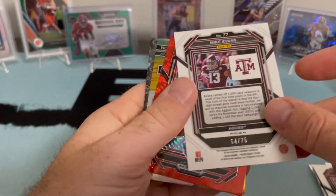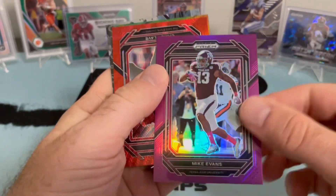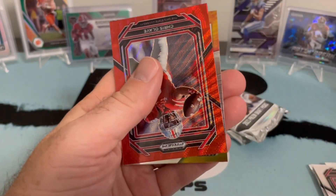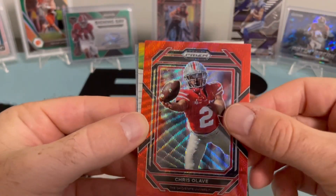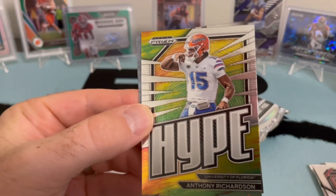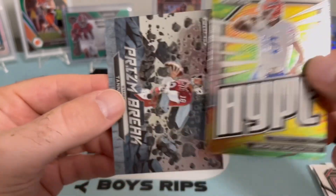Nice — got a purple Mike Evans. I feel like that is numbered pretty low. Yeah, 75. Evans — that's a nice-looking card, honestly, I'm down. Got a red wave with Chris Alave, second year. Then hitting Anthony Richardson on the Hype insert.